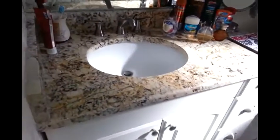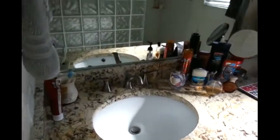Bathroom — you have beautiful, beautiful granite and a nice cabinet here. And nice lighting. Closet.